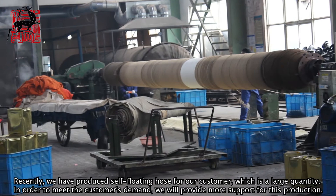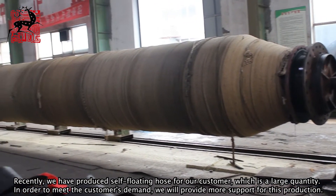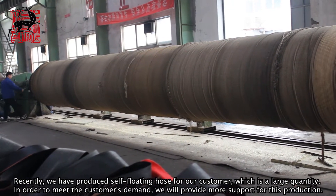Recently, we have produced self-loading hose for our customer, which is a large quantity. In order to meet the customer's demand, we will provide more support for this production.